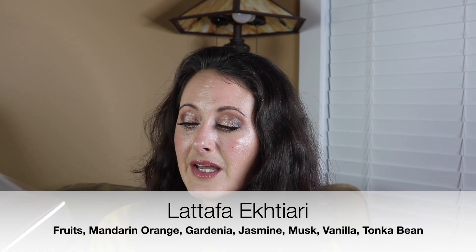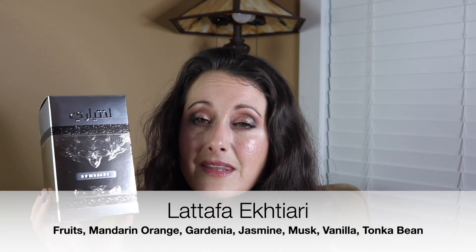So it's been a little bit of a fail blind buying all of these, because a lot of them have not been my favorite. But I think the last three that we're going to talk about I ended up really liking. The next one is another Latafa — this is Latafa Ektiari, I think is how you say it.